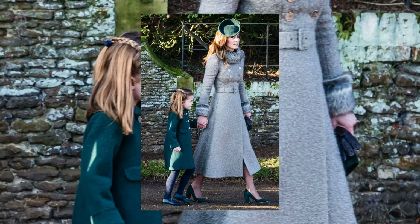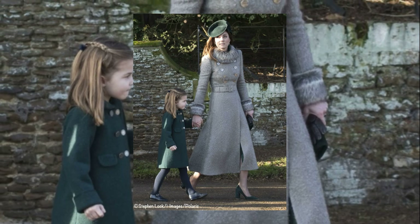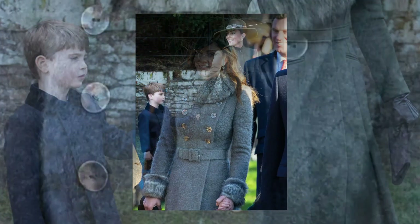The following year, Kate chose a grey Catherine Walker coat dress with a faux fur collar, paired with a green hat from Sylvia Fletcher, showcasing her keen eye for coordinated ensembles.